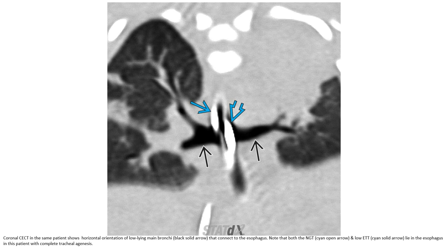Prenatal MRI of the same patient shows absence of normal tracheal orientation, with a low-lying structure that connects to the esophagus. Note that both the nasogastric tube and low ETT are lying in the esophagus in this patient with complete tracheal agenesis.